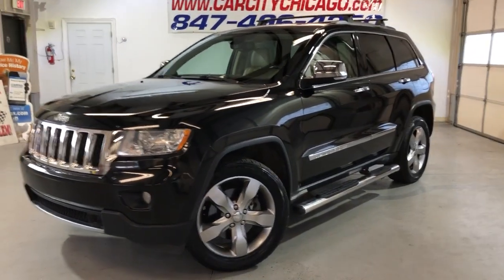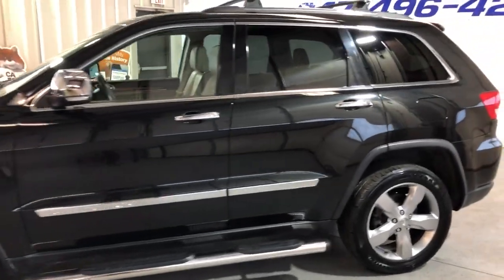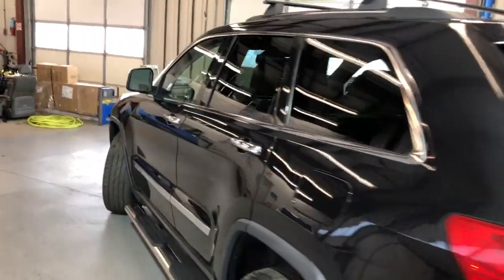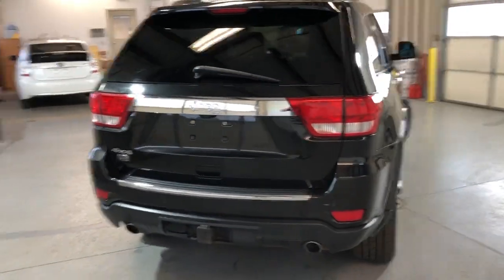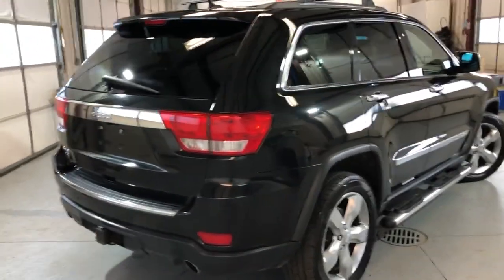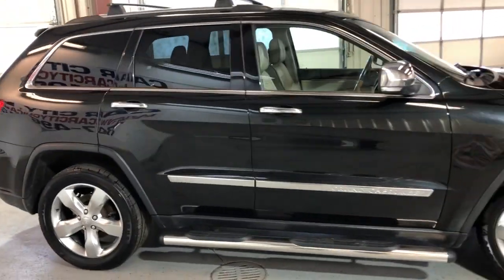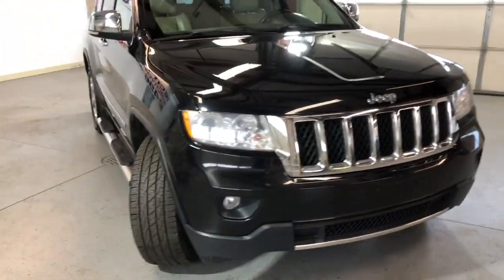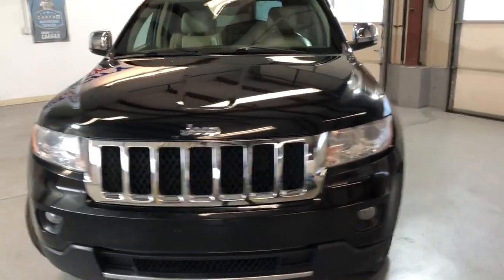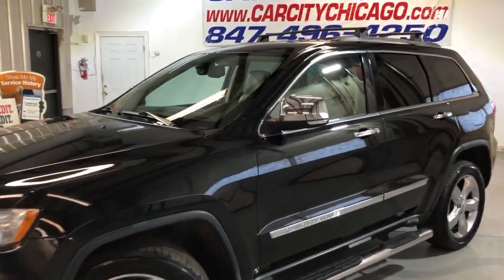Here is a very nice and sharp looking 2011 Jeep Grand Cherokee Overland with a 5.7 liter V8 Hemi engine. Great looking body, super nice and clean, four wheel drive, tow package, beautiful alloy wheels, running boards, roof rack, tinted windows. Body looks very nice and clean all around, fog lamps, chrome mirrors — super nice and clean truck.